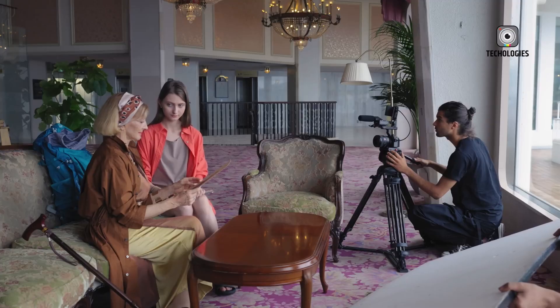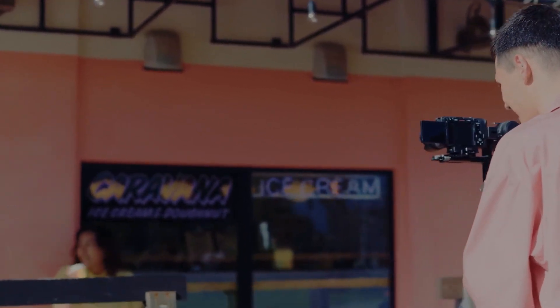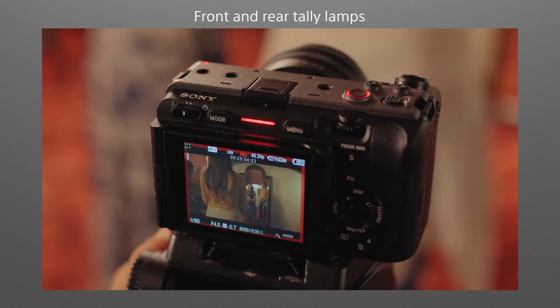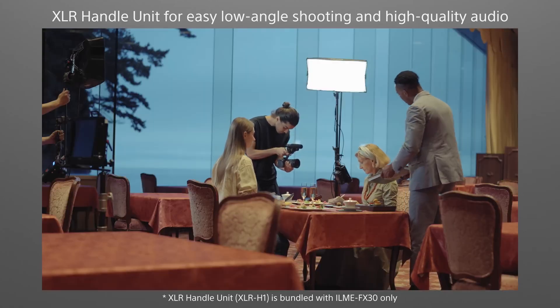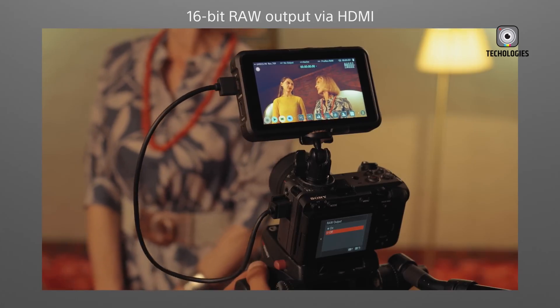With the right lenses, users can adapt to various shooting styles and environments, maximizing their creative potential. As with any rumors, it's wise to approach these details with caution. While there's a buzz about 2024 being a significant year for Sony's video products, nothing is confirmed until an official announcement is made. However, the excitement surrounding the FX50 is palpable, and the possibilities seem promising.